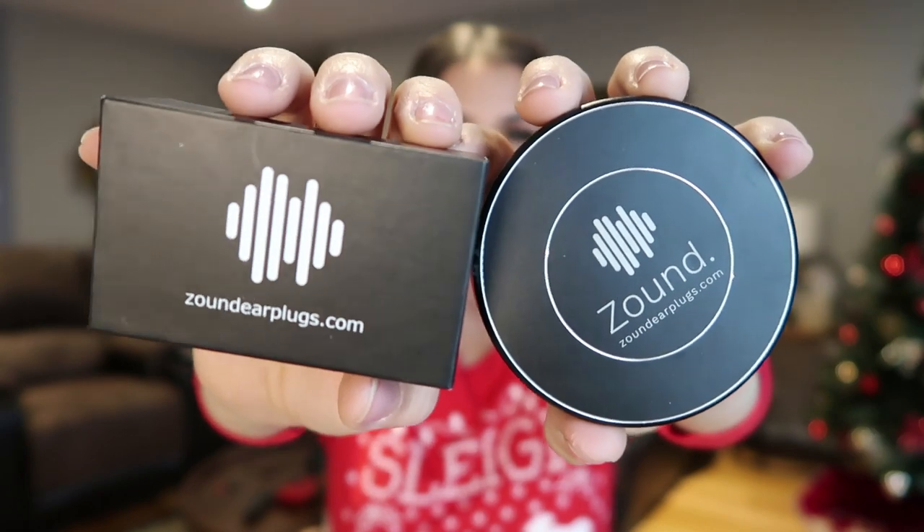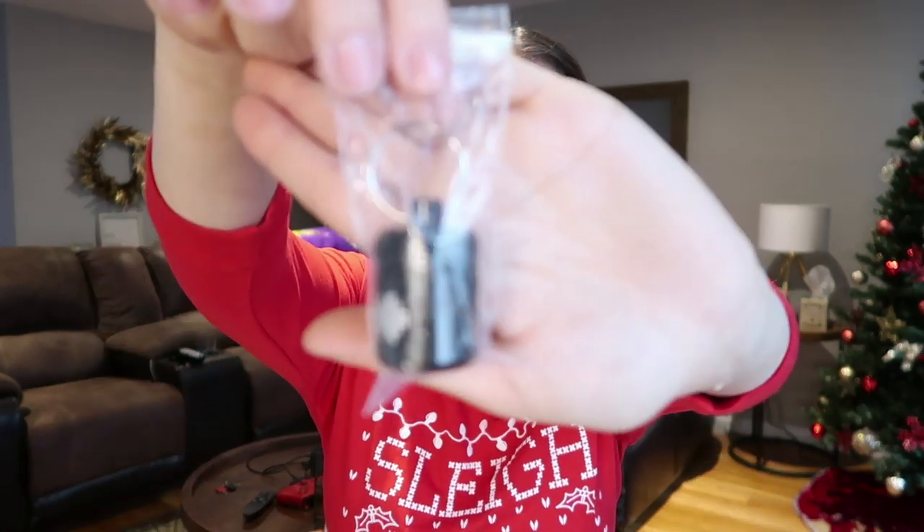My favorite earplugs are Zound. Zound earplugs are my go-to and I'm obsessed. I've worn these for over a year. I just got a new pair — it comes in this little carrying case which is super cute, and it also came with something to put around your neck. I also bought a two-pack because I always need extra on hand. What I did was attach the keychain one to my Lunchbox at EDC Orlando so I always had them on me and was never forgetting them. The quality of Zound is still really incredible — they feel high quality and a really great investment.